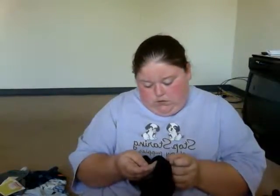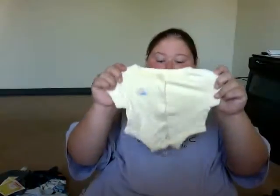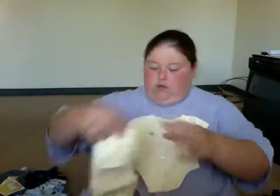This little onesie has an elephant on it. This onesie is for Braylon and Emily because I'm sure Emily can fit it too — it says 'This is my little black dress.' This is Emily's — it says 'Little Cupcake.' This little outfit is Braylon's — it's little pants.